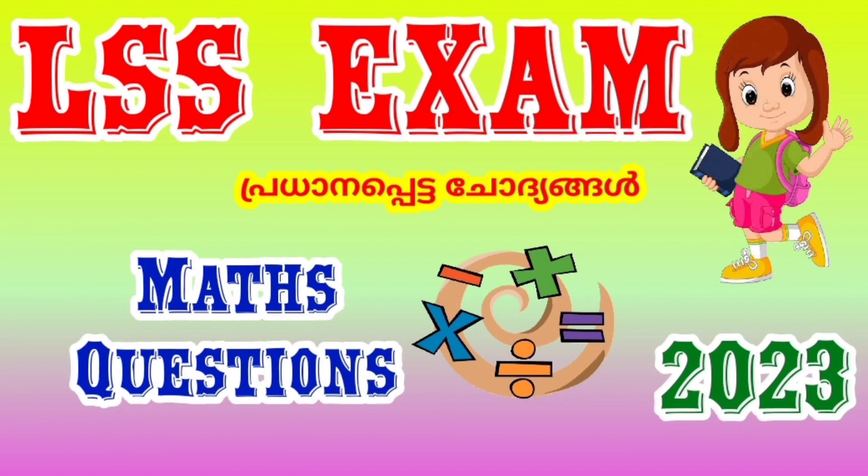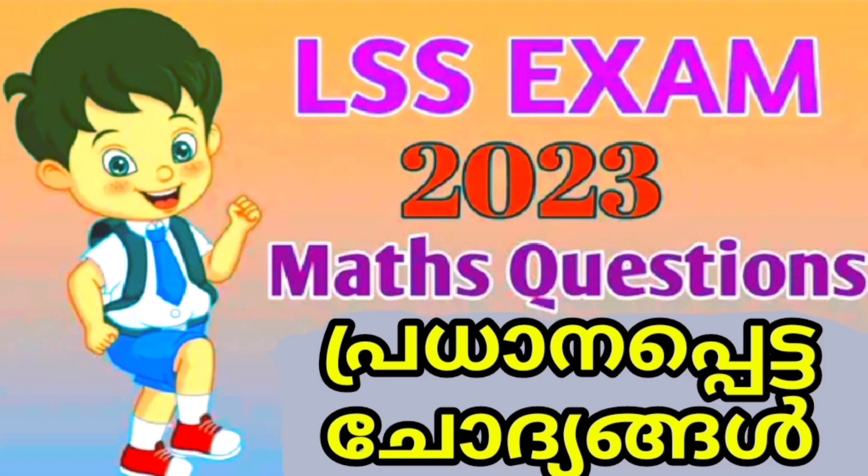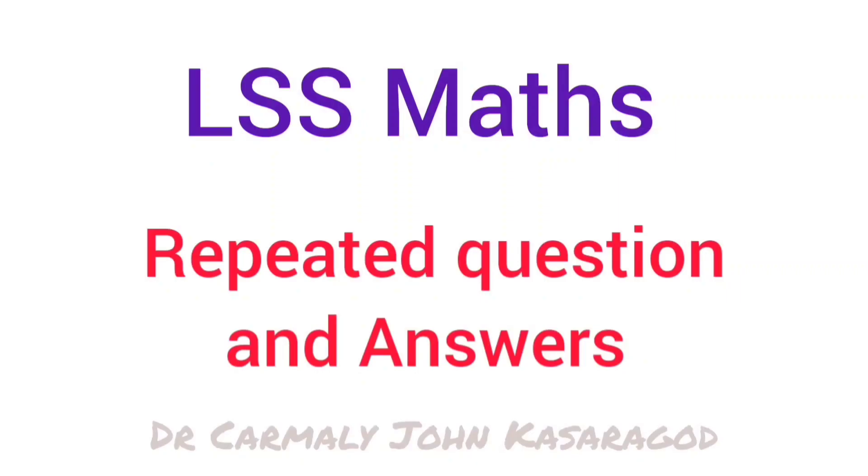Hi friends, LSS Maths is about to discuss important questions in this video. English medium students are focused on this video.